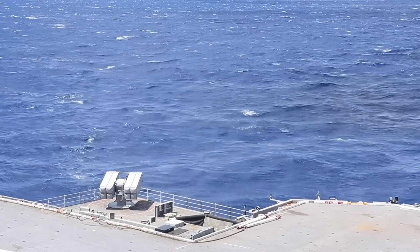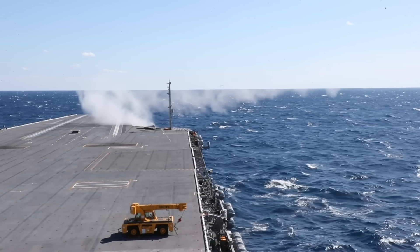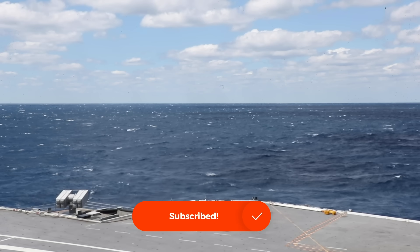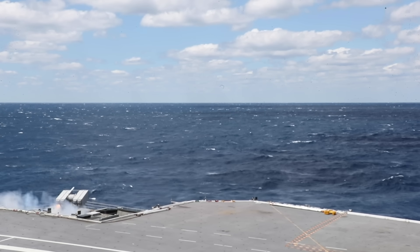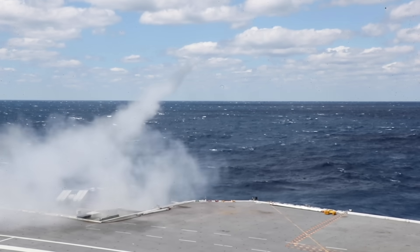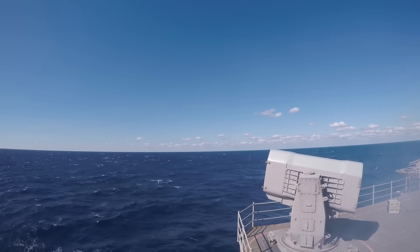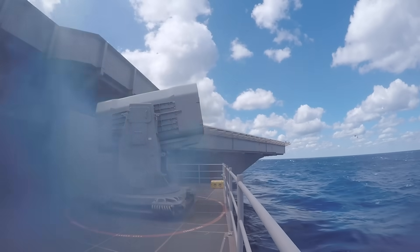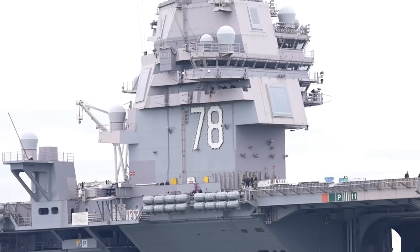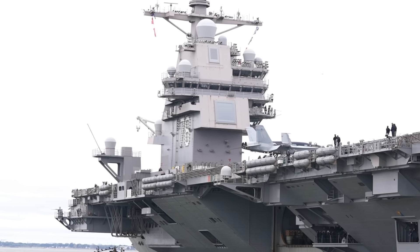The Gerald R. Ford class, on the other hand, is equipped with more advanced defensive systems. The RIM-162 Evolved Sea Sparrow missiles and RIM-116 Rolling Airframe missiles provide superior defense against a broader range of threats, including advanced anti-ship missiles. Additionally, the Ford class carriers incorporate advanced electronic warfare systems that enhance their ability to detect and counter enemy radar and communications. The ship's design also includes stealth features to reduce its radar cross-section, making it harder for adversaries to detect and target. This combination of advanced defensive systems and reduced detectability significantly enhances the survivability of the Ford class in hostile environments.